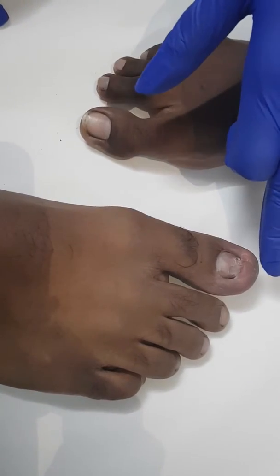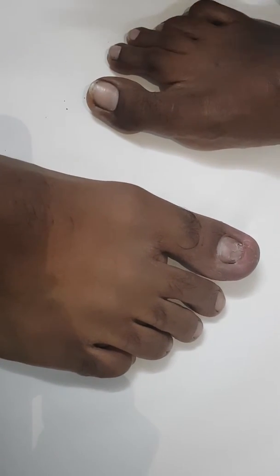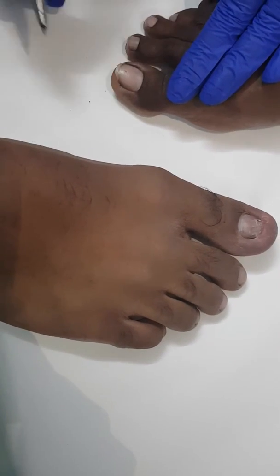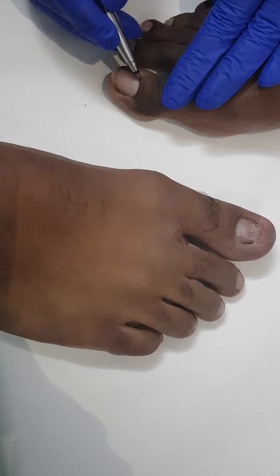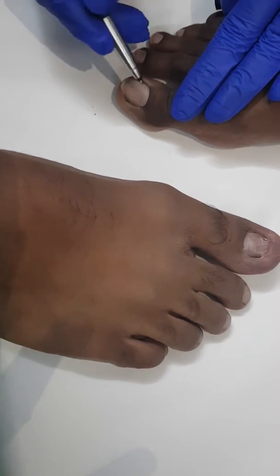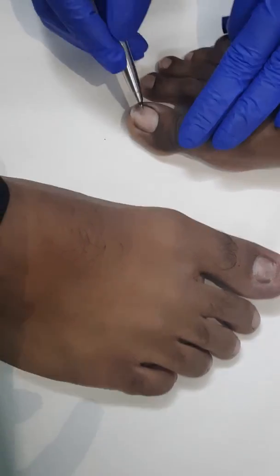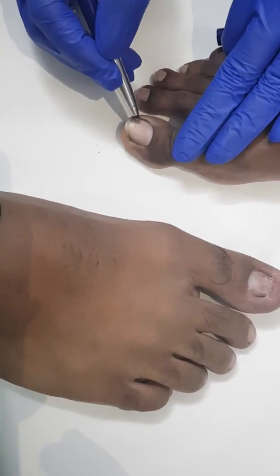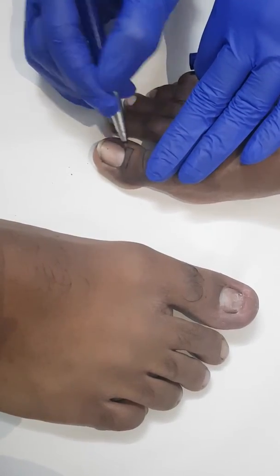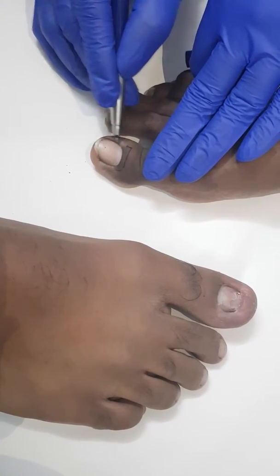To understand the anatomy: this is the nail plate, this is the proximal nail fold, this is the lateral nail fold, and this is the hyponychium. The nail plate rests on the nail bed, and this is the nail matrix — the germinal portion from where the new nail plate originates.